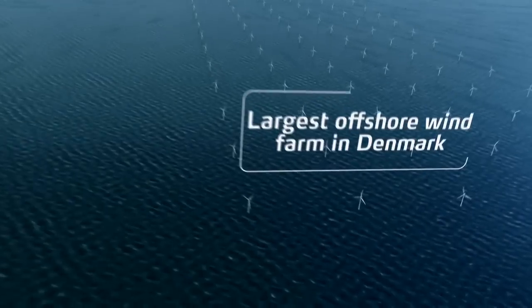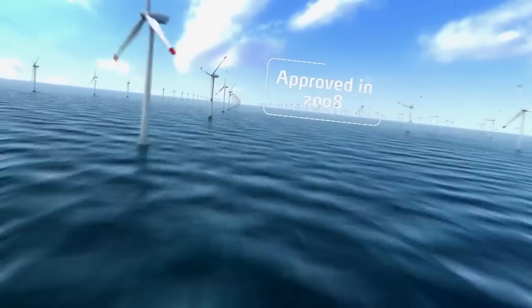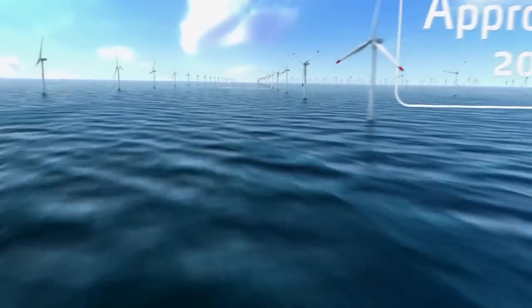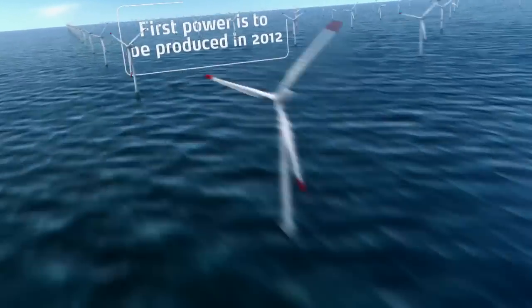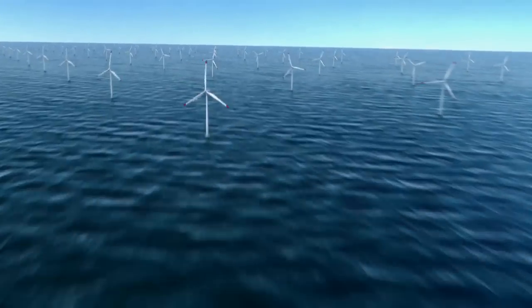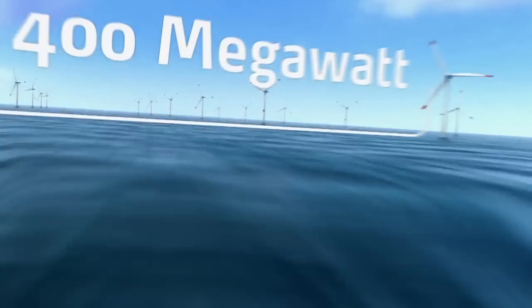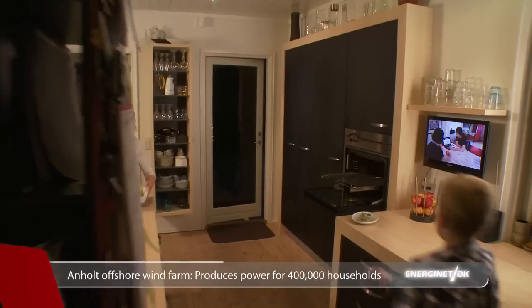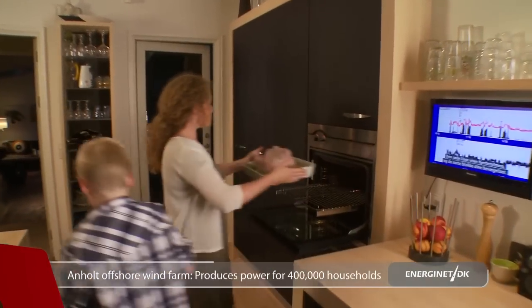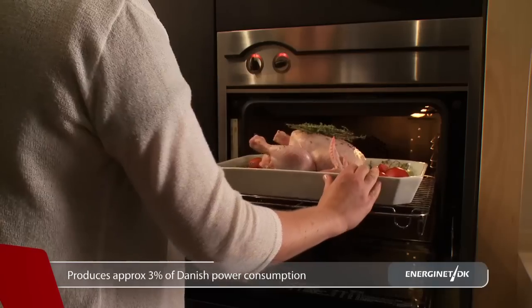The largest offshore wind farm in Denmark will be constructed in the Kattegat. This was approved by the Danish parliament in 2008, so by 2012 the first power will be produced and transmitted ashore at Greino. With its capacity of 400 megawatts, the wind farm will be one of the largest in the world, supplying power to approximately 400,000 households. This production corresponds to approximately 3% of Denmark's total power consumption.